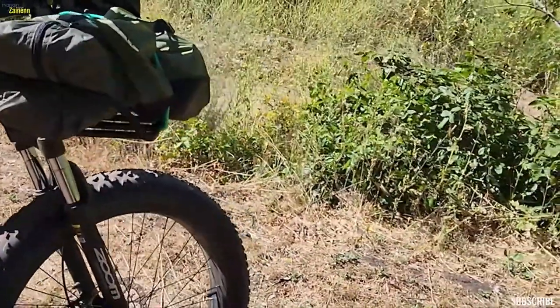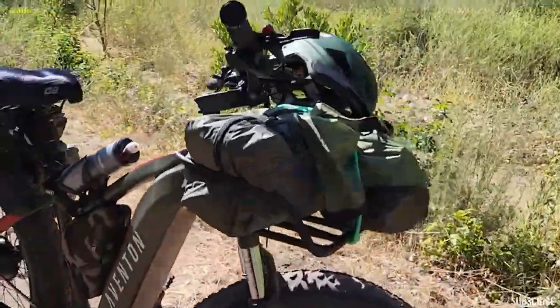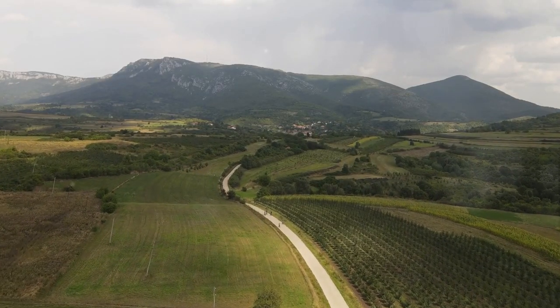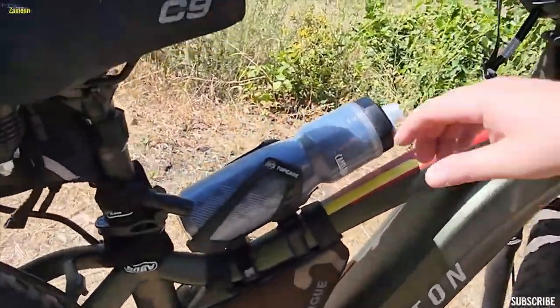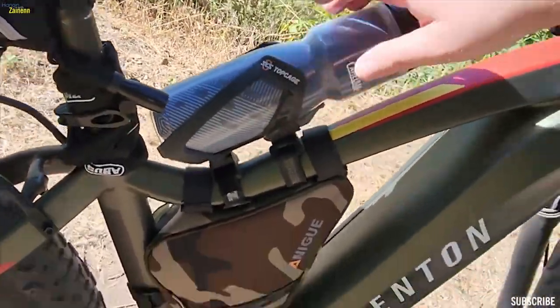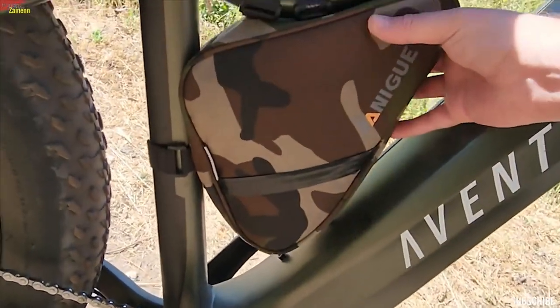Thanks to the 4-inch fat tyres that grip the surface beneath you, giving you control, stability and confidence. Add to that a suspension fork to absorb those bumps and jolts, turning rough rides into smooth sailing. At the heart of the Adventure 2 lies a powerful 750-watt motor, amplifying your pedalling cadence, making your ride feel more natural, more you.